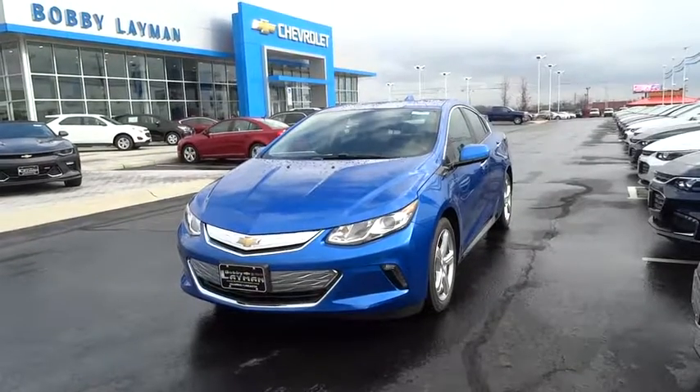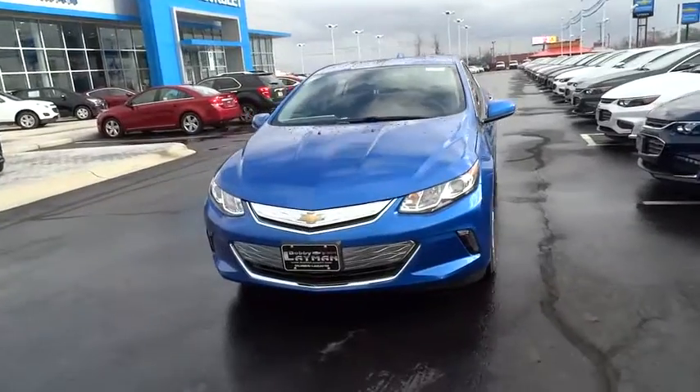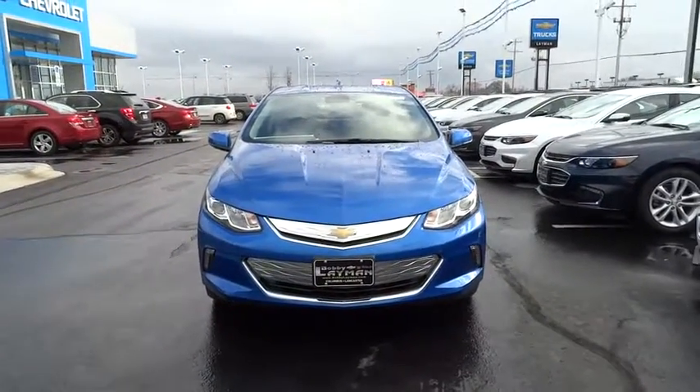The 2017 Chevrolet Volt. The Chevy Volt can drive up to 40 miles a day without a drop of gas. This vehicle has less than 100 miles.